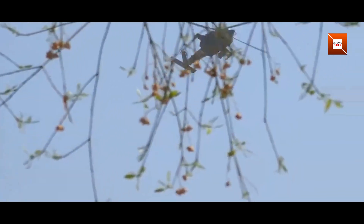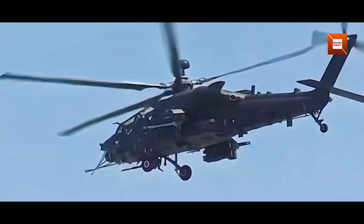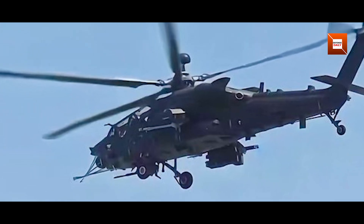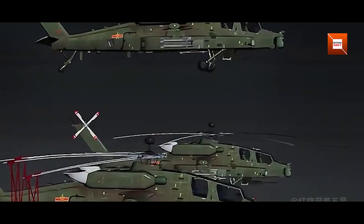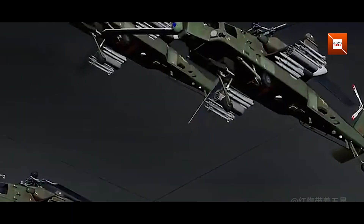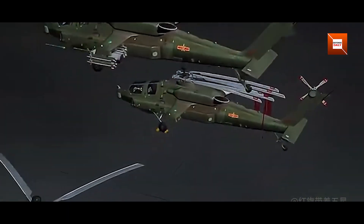The reappearance of the Z21 in flight testing highlights China's ongoing commitment to modernizing its attack helicopter fleet. Although many details remain under wraps, the helicopter's distinctive silhouette, advanced survivability features, and heavy payload capacity mark it as a next-generation platform. As testing continues and official information emerges, the Z21 will command close attention from defense analysts and military planners around the world.